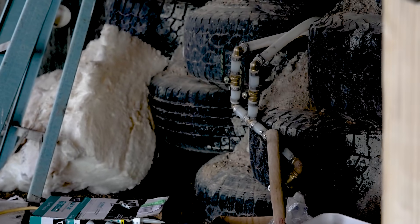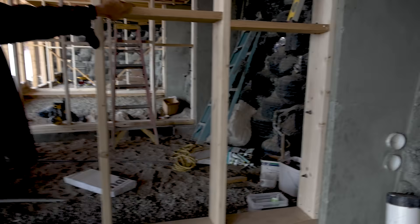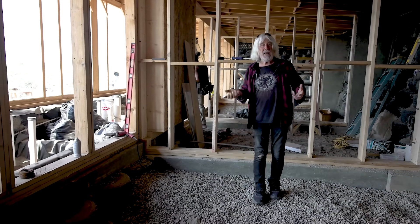We've got a propanel metal roof that'll last forever. Last night it rained so we caught water for building today. Today the sun's out so we're catching power for building today. We build this building just like we're going to live in it.